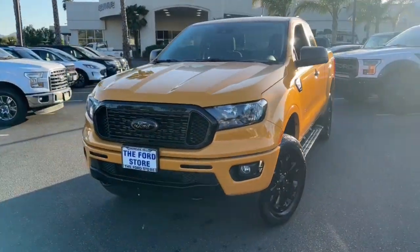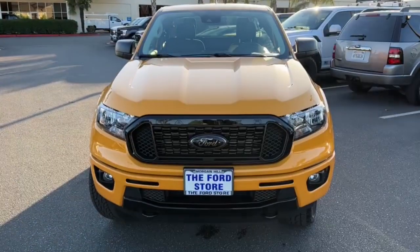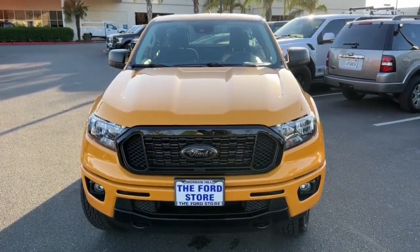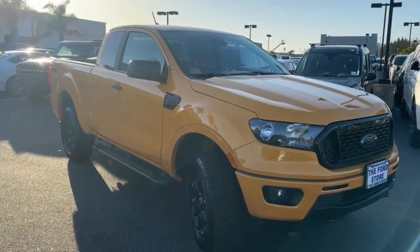Go home happy with the 2021 Ford Ranger. With less than 10,000 miles on the odometer, this vehicle stands out from the rest. Efficiency, function, and style come together beautifully in this capable mid-size Ranger.